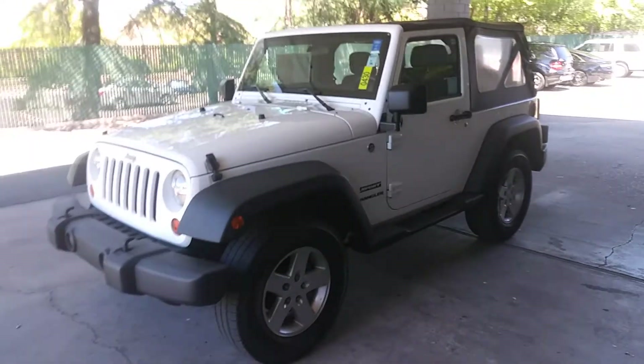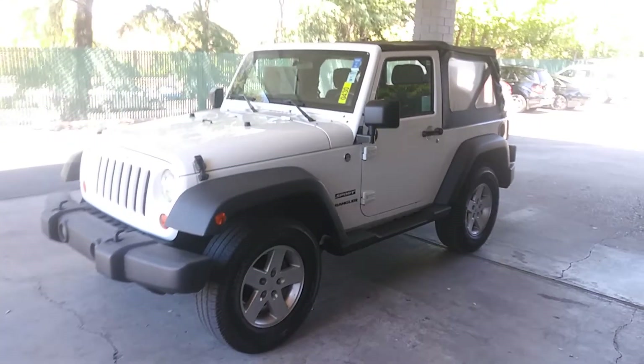Hey guys, JustBetterCars.com presents this 2012 Jeep Wrangler Sport. This is stock number 430J.